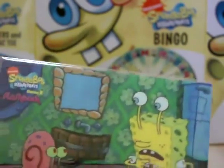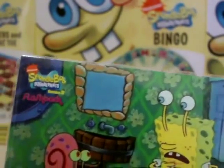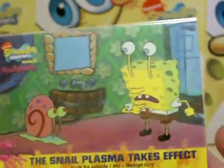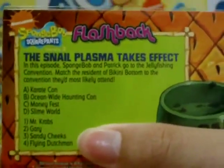Next we have I Was a Teenage Gary. Usually it's the flashback sign but on this one there's another flashback sign here which is pretty weird. The back reads: the snail plasma takes effect. This is a quiz card - in this episode, SpongeBob and Patrick go to the Gently Fishing Convention.